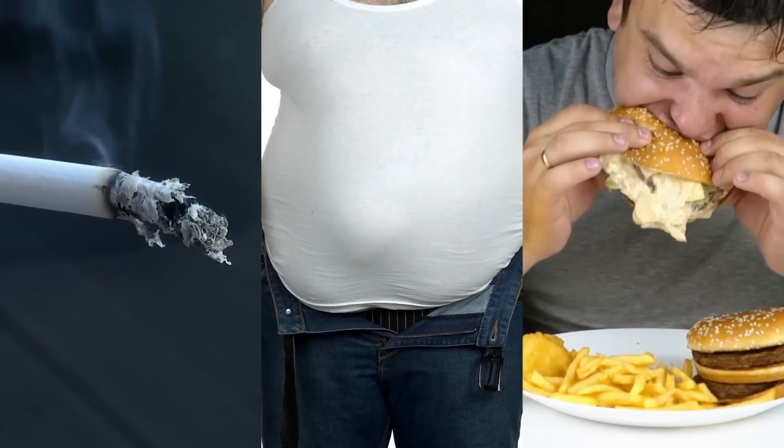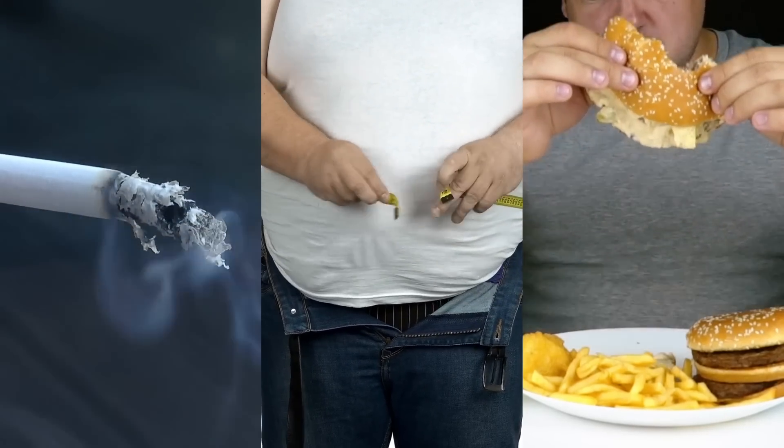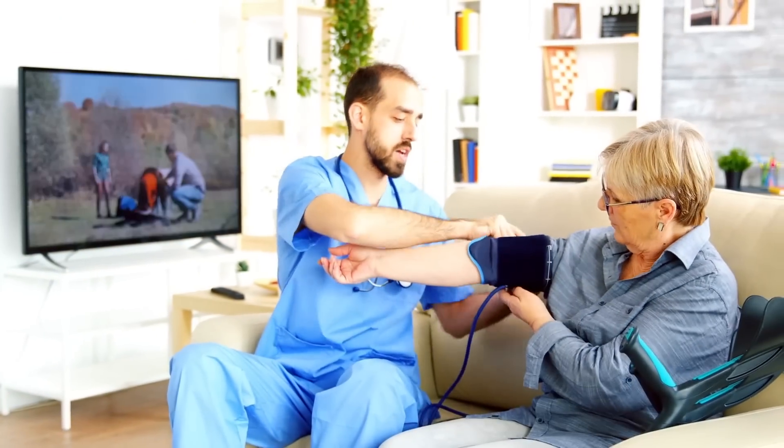and kidney disease. Certain things put you more at risk, like smoking, being overweight, poor diet, and having a family history of hypertension.